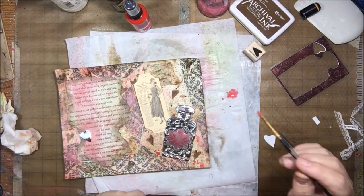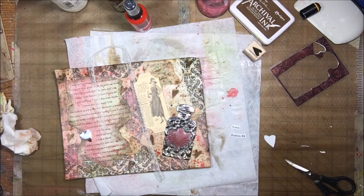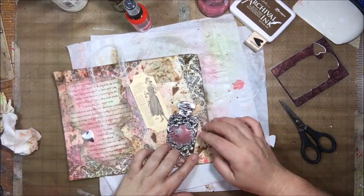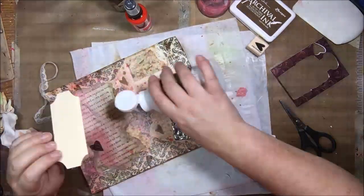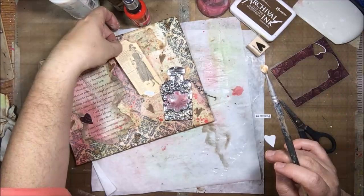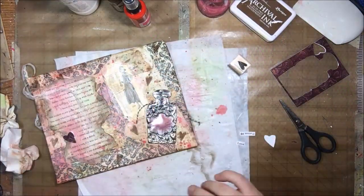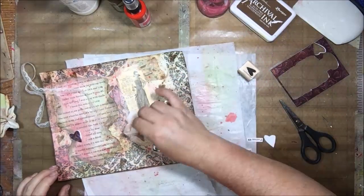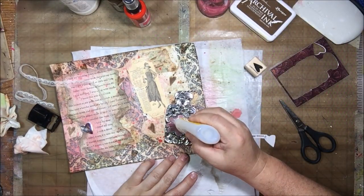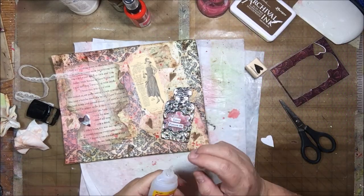I also tried cutting out a heart from the backing of the Architectures sticker — the leftovers, which have a purpley-pink marbled finish — and added that little heart to the page. Then I used some Baseboard paint and painted the open section of the bottle so it looks like it has pink potion inside. I'm sticking down the ephemera tag with the lady on it — it's a card stock weight ivory tag, pretty sure it comes from one of the Canvas Corp Brands ephemera packs, though I'm not exactly sure which one.